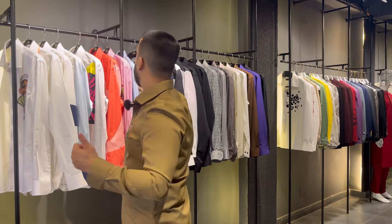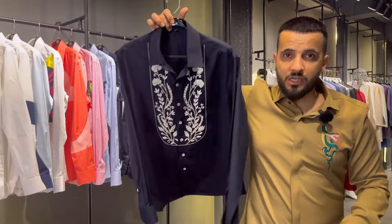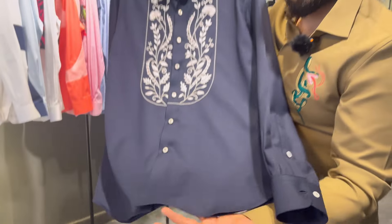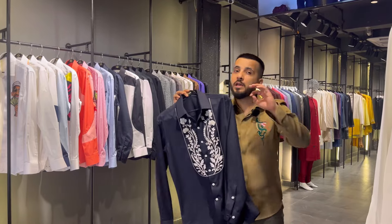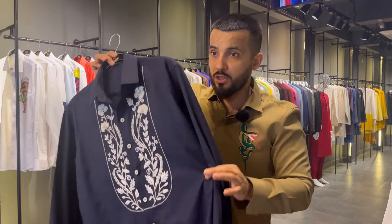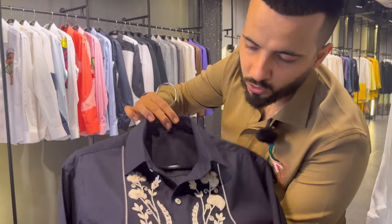Now comes shirt number 10 — the last in the blue segment. A very beautiful premium Italian shirt with high-finish hand embroidery. This is the finest detail — you won't find shirts like these anywhere. These are very premium shirts for every summer occasion and summer events where you don't want to wear a suit. The price for this shirt is ₹8999. Let me show you the hand embroidery detail closely once more.